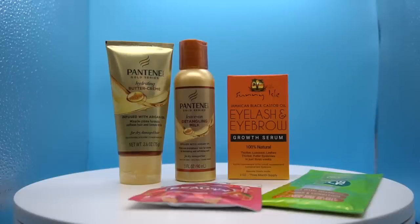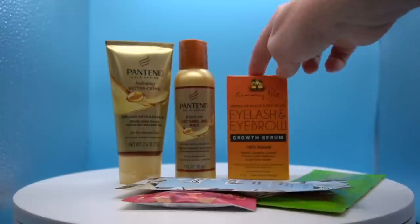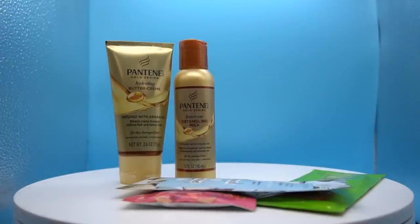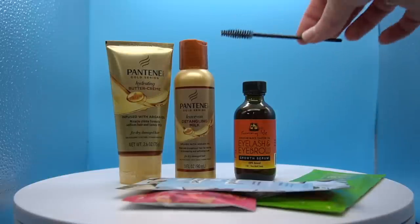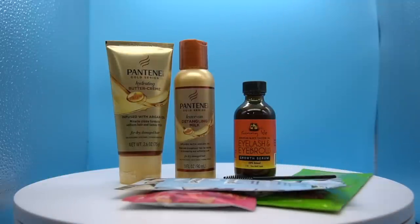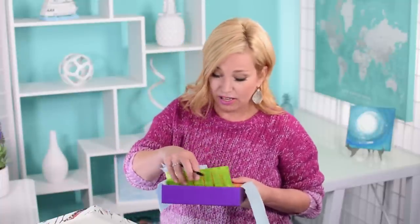I'm gonna have to keep those gummies away from junior. Next is a Love Beauty and Planet coconut water and mimosa flower radical refresher body wash. I finally found the description card — this is a Sunny Isle Jamaican Black Castor Oil eyelash and eyebrow grow serum, formulated with castor oil to help promote hair growth so brows and lashes look fuller and lusher in just three weeks. For about seven dollars you're getting a lash serum and some full-size samples — I think that's a pretty good deal. No repeats in this box, which is a huge win.